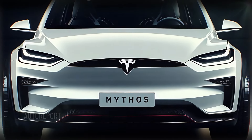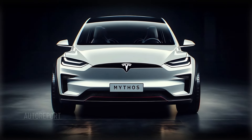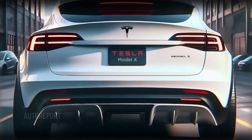The 2025 Tesla Model X represents the future of electric SUVs, with its groundbreaking technology, unparalleled performance, and luxurious design. Whether you're a Tesla enthusiast or someone looking for the perfect family SUV, the Model X is sure to impress.